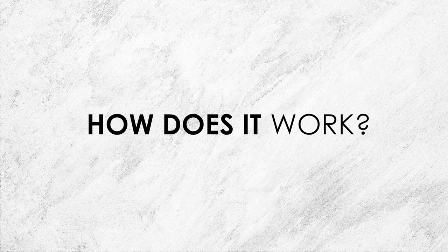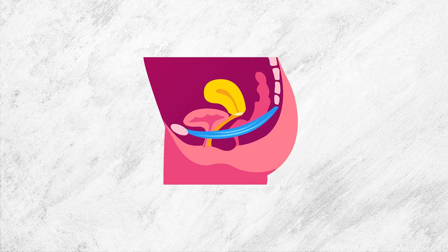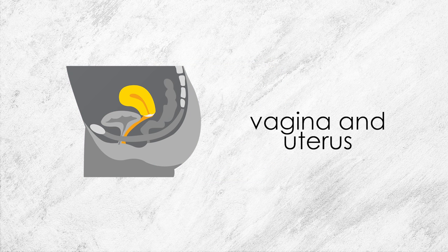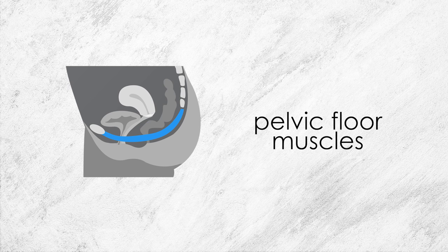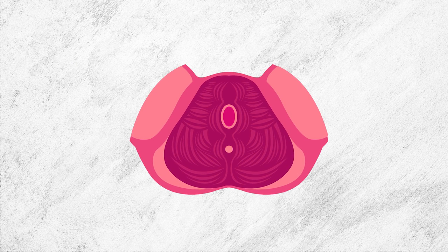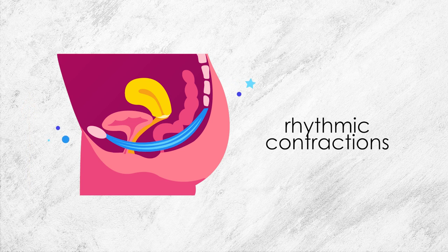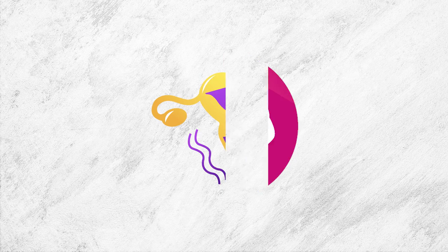Now, how does Pompoir work? If we look at the female pelvic anatomy from the side, this is your bladder, this is your vagina and your uterus, and this is your rectum. This string of muscles holding everything in place are the pelvic floor muscles. Taking a closer look from the top, we can see the main muscle group called the levator ani. This muscle contracts involuntarily and rhythmically when we experience an orgasm, and the stronger this muscle is, the stronger these contractions are, and the stronger the orgasms.